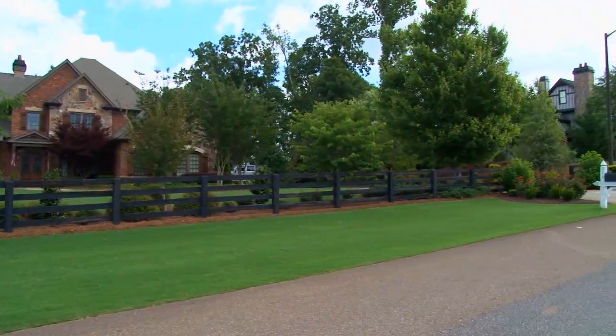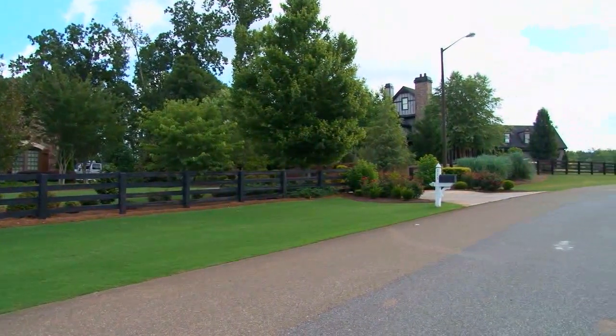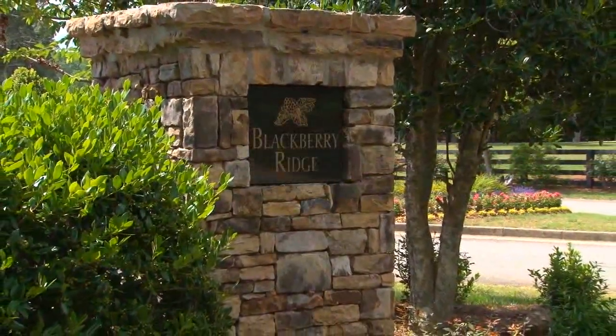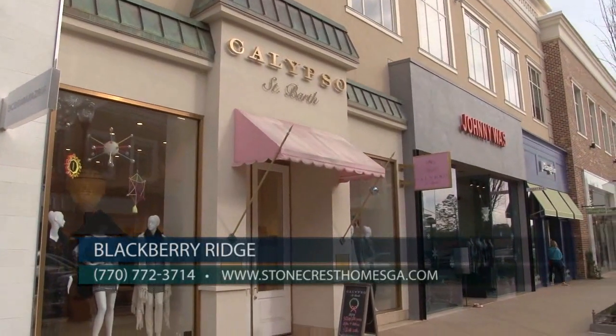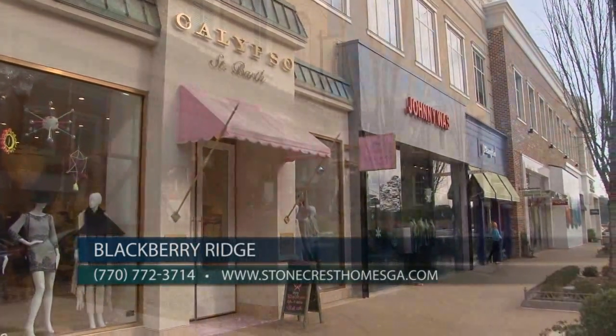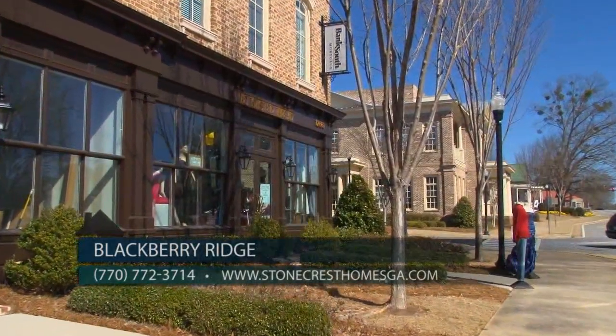Berkshire Hathaway and Stonecrest Homes are pleased to present a collection of luxury properties here in Cherokee County. Blackberry Ridge is located off of Birmingham Highway, just north of the desirable community of Milton, Georgia, and a short drive to shopping at Avalon, Windward Parkway, downtown Crabapple, and Georgia 400.